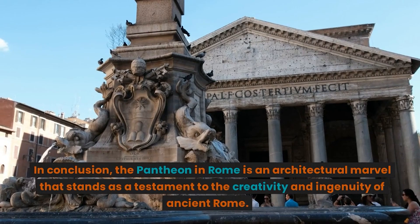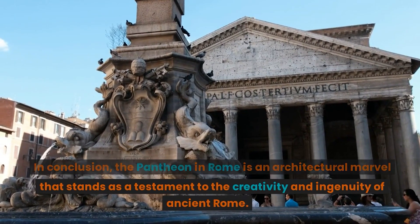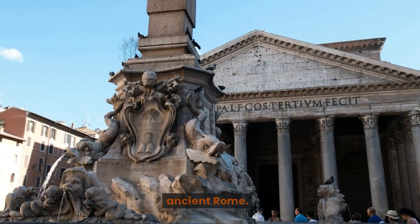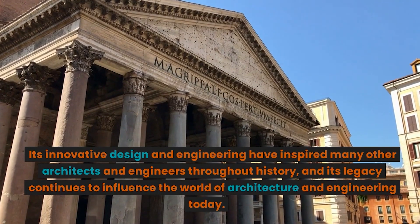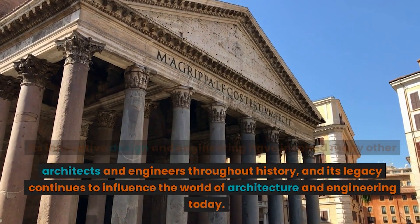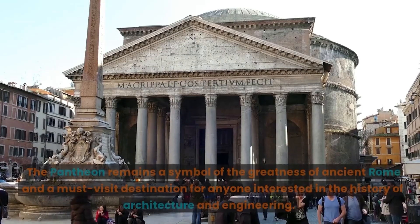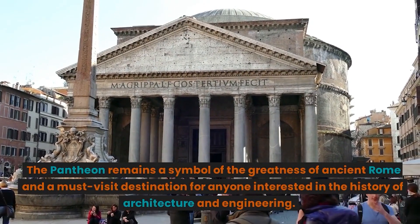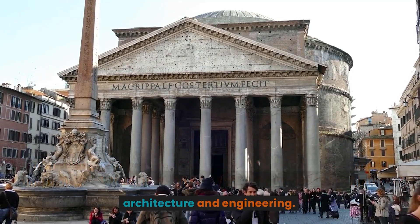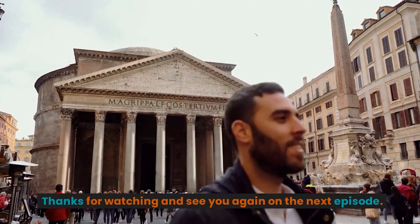In conclusion, the Pantheon in Rome is an architectural marvel that stands as a testament to the creativity and ingenuity of ancient Rome. Its innovative design and engineering have inspired many other architects and engineers throughout history, and its legacy continues to influence the world of architecture and engineering today. The Pantheon remains a symbol of the greatness of ancient Rome and a must-visit destination for anyone interested in the history of architecture and engineering. Thanks for watching and see you again on the next episode.